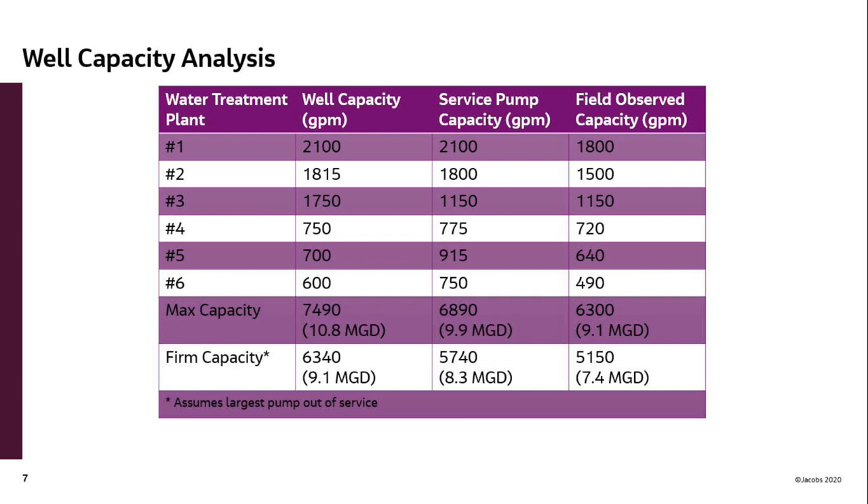Remember you're at about 7.8 max day in 2019, with 7.4 firm capacity. So your firm capacity is slightly below your max day demand — or monthly average daily demand — for your system in 2019.